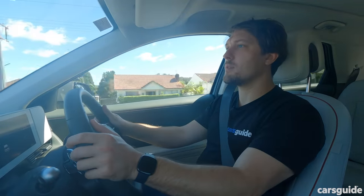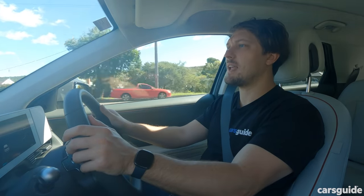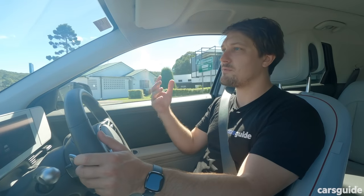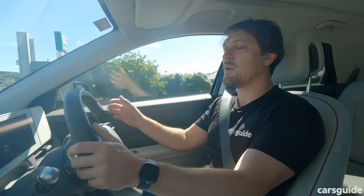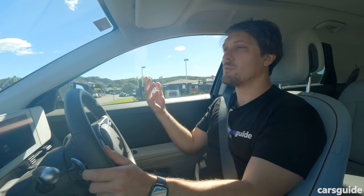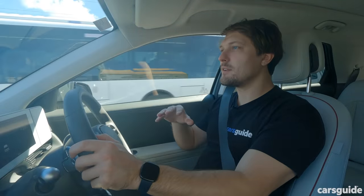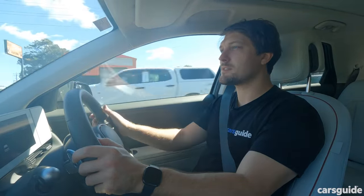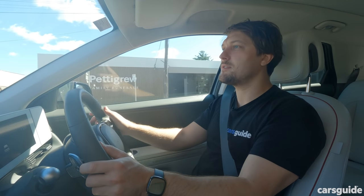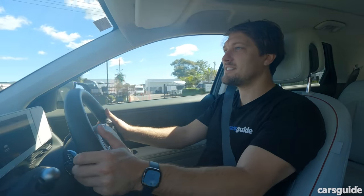The lane keep assist software in both the Ioniq 5 and Kia, which is always on at startup, is a bit heavy-handed and annoying — I tend to turn it off. When it comes to handling, the Ioniq 5 is excellent: very planted on the road with plenty of grip from the all-wheel drive system. And despite having a few differences from the Kia, this car feels more playful somehow when you push it — great to see in a car like this.